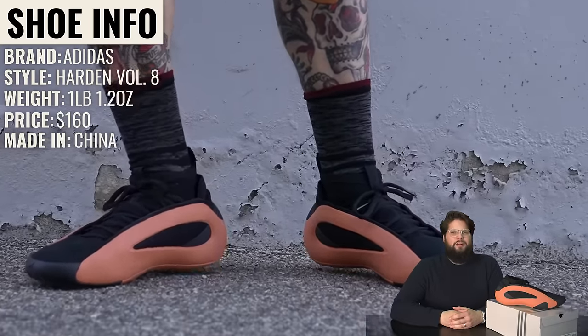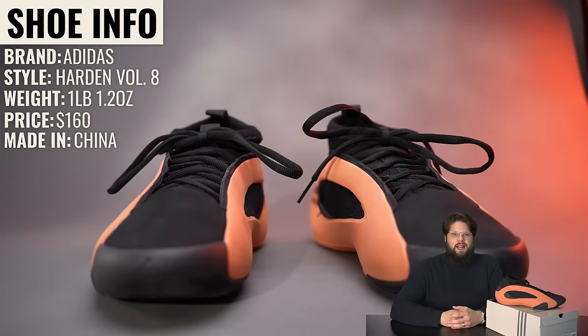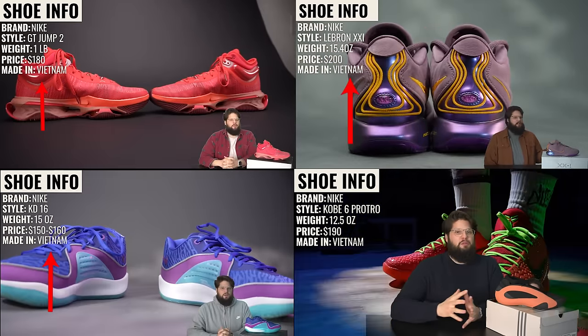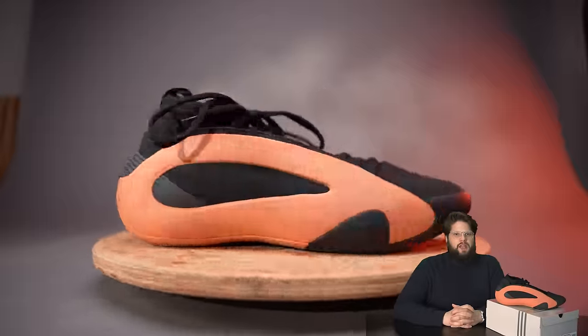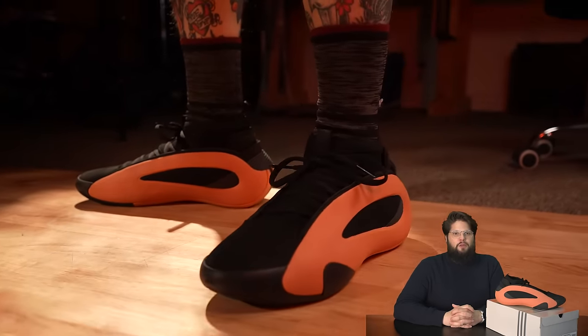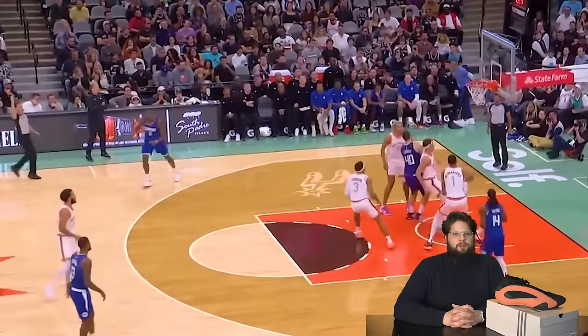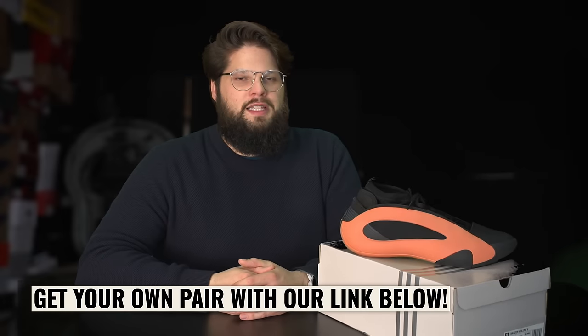The brand is Adidas, the style is the Harden Volume 8. They come in at a stout 1 lb 1.2 oz for a size 10.5. They're $160 and they're made in China, which is actually a bit of a surprise — everything up until this point in the series has been made in Vietnam. Adidas says: changing the game isn't enough for a superstar like James Harden — he has to revolutionize it. The latest signature shoes feature a full-length Jet Boost midsole providing the support you need to dominate each and every time you step on the floor. If you want to get a pair of Harden 8s, take a look at the links below — it helps the channel.